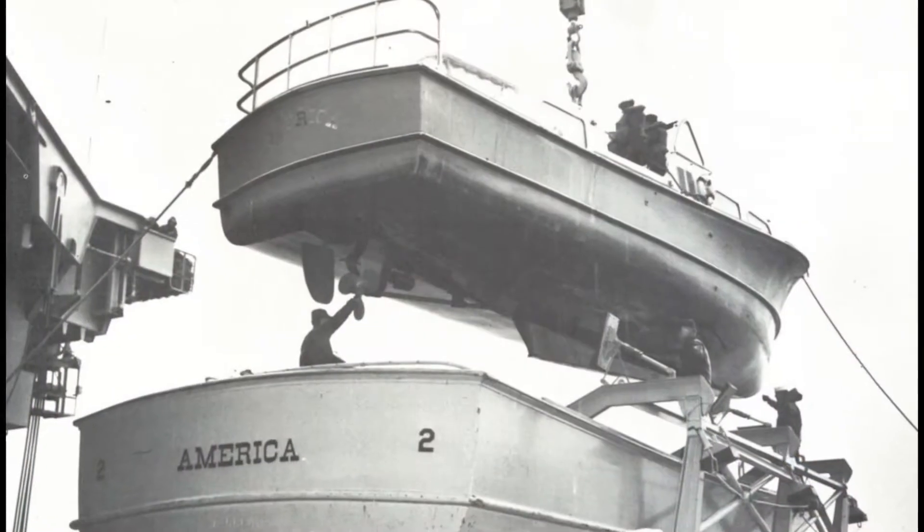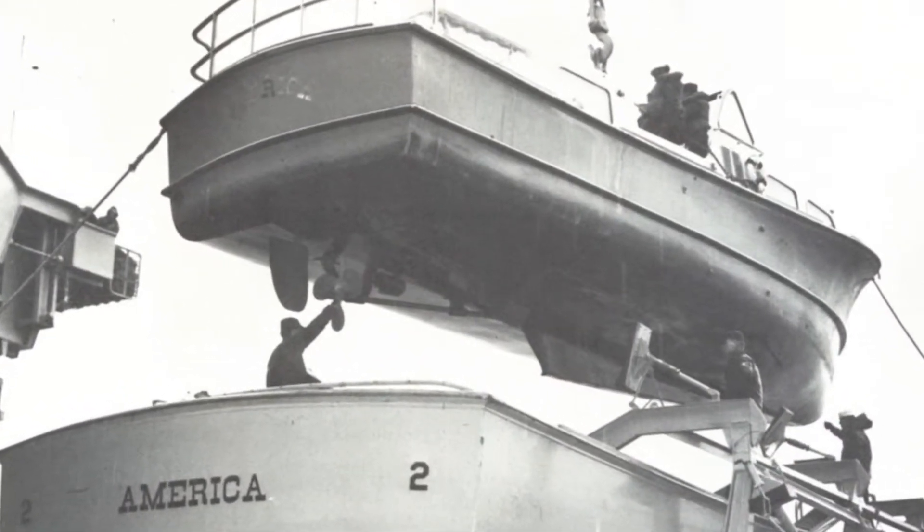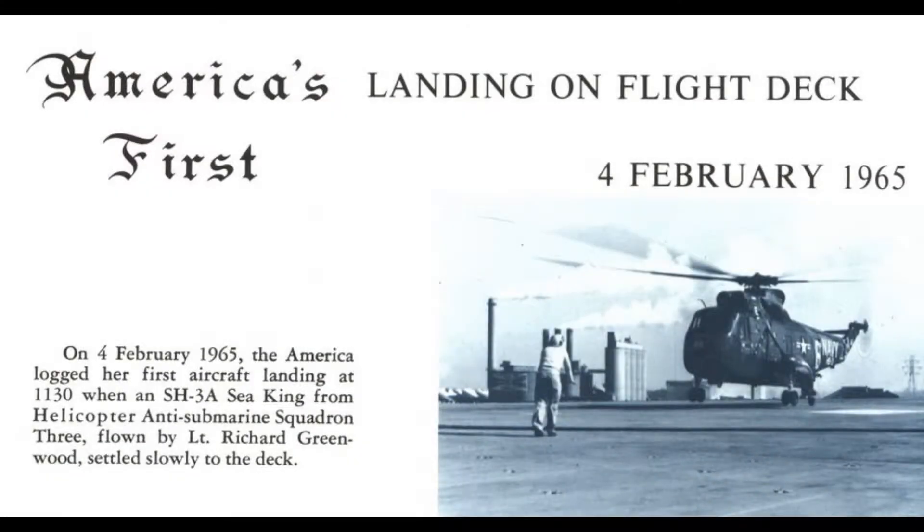I had never operated an aircraft elevator before, so they showed us all how to do that. Safety was a very high priority, and so we spent a few months going out for a day, two days, three days, checking systems out. They brought aircraft aboard. The pilots were experiencing landing on a brand-new ship, taking off the catapults. It's quite an operation.